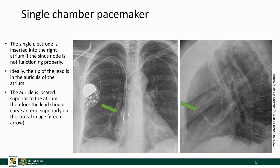Here is a single-chamber pacemaker. This electrode is inserted into the right atrium because the sinus node is not functioning properly. On the lateral image you can see that the tip is angled anteriorly and superiorly, because the auricula of the atrium is in a ventral position in relation to the atrium, and this is where the tip of this lead should go.